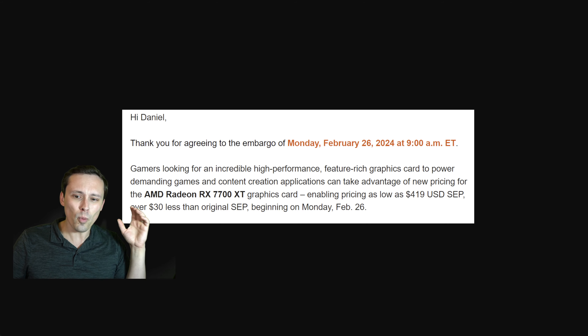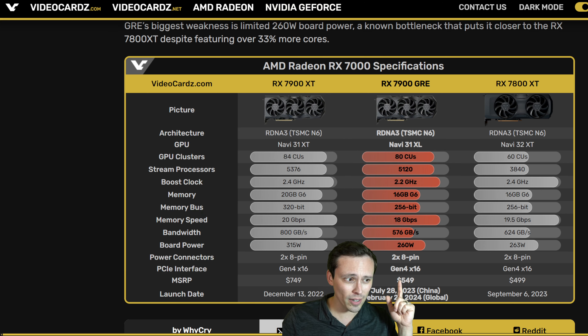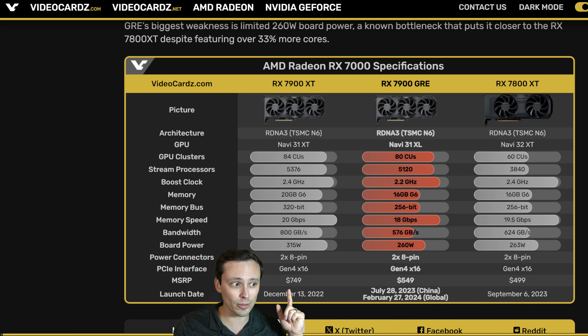Why am I comparing against the 7800 XT when this is a 7900-class product? Again, from pricing, it's much closer in price to a 7800 XT than it is to a $750 7900 XT.